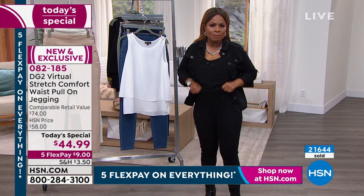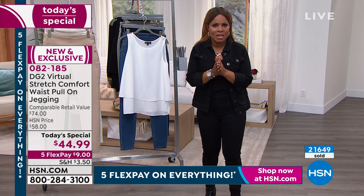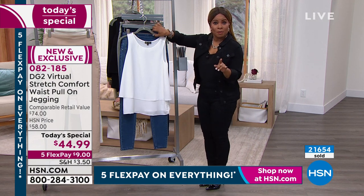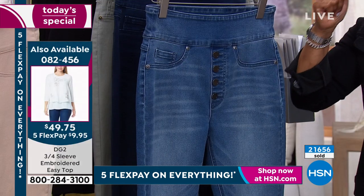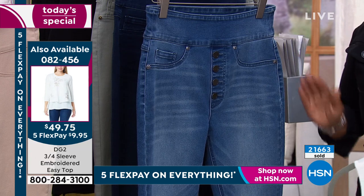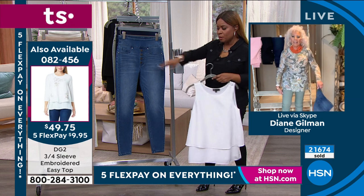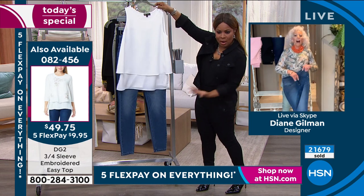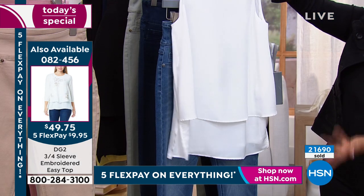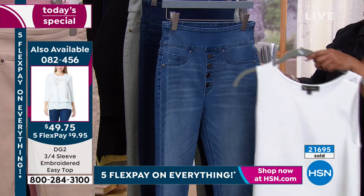They're comfortable, they fit perfectly. I'm asking you to use our express automated ordering — buy our today's special. All the colors are available. We have petite, average, and tall. One day only price — a flex pay of less than ten dollars to get them home. You just have to decide what color: is it the midtone? Look at how great that's going to look with a white top, cute sneakers or sandals or a pump and a blazer.